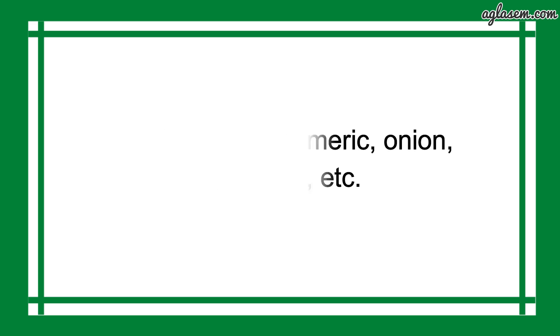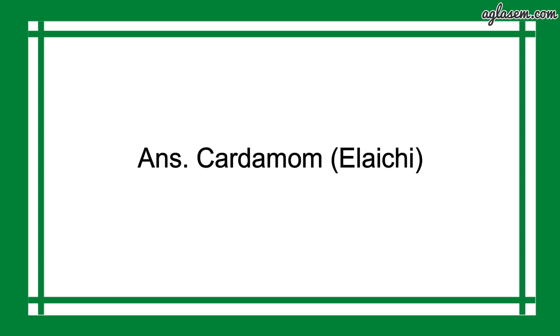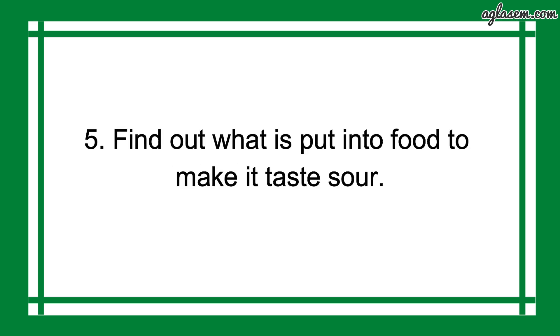Further, moving to question number 4, which says: name one spice which is put into both sweet and salty things. So, the answer is Cardamom, i.e., Elaichi. Question number 5: find out what is put into food to make it tastily sour. So, the answer is Vinegar.